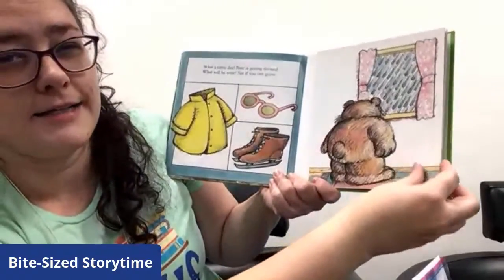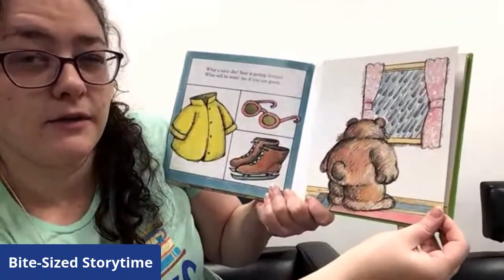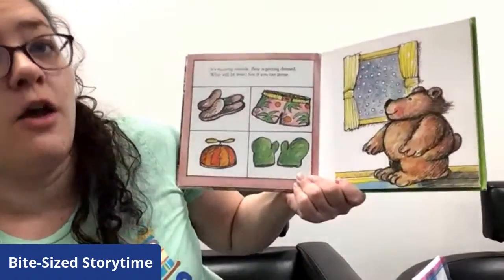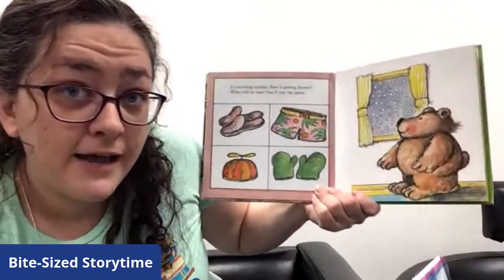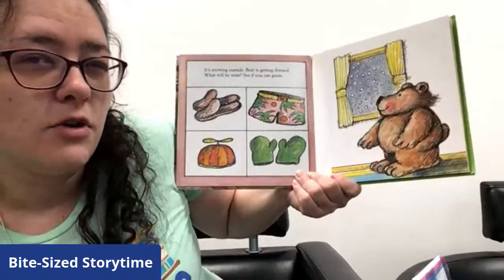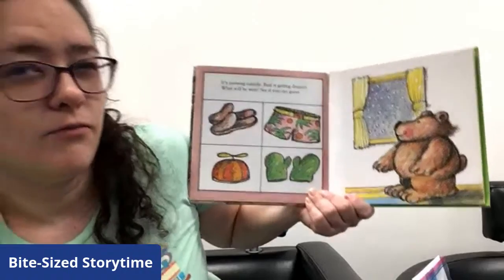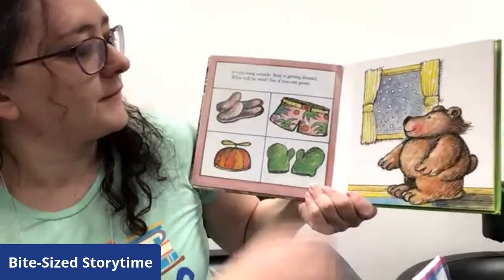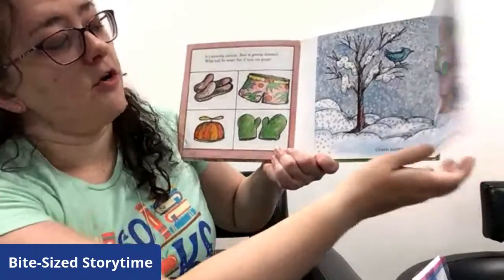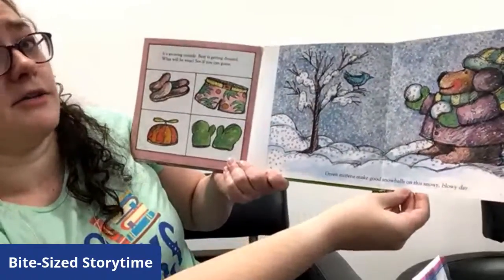What do you think the next type of weather is going to be? We've had rain and we've had cold — what's left? It's snowing outside. Do you guys remember a couple weeks ago when it snowed real bad? Did you wear shorts outside on that day? No, probably not. What about your house slippers? Probably wouldn't hold up the best in the snow. But we have some mittens — that might make some sense. Green mittens make good snowballs on this snowy, blowy day. I hope he's not going to throw a snowball at that bird — he looks like he's chilly enough.